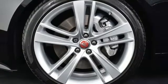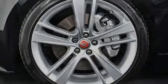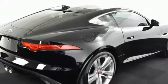The supercharged engine and lightweight aluminum body construction deliver an experience that's instinctive and alive. Powerful, agile and distinctive, it's a true sports car.